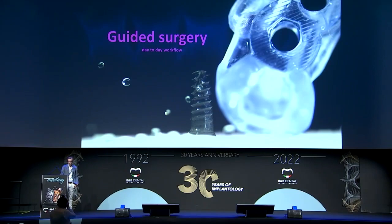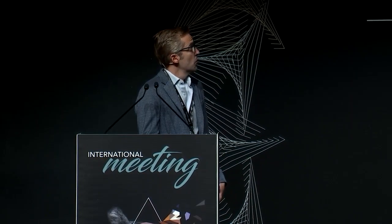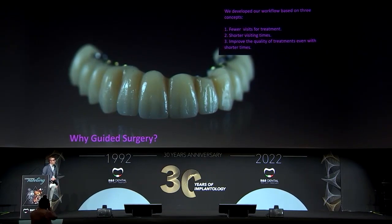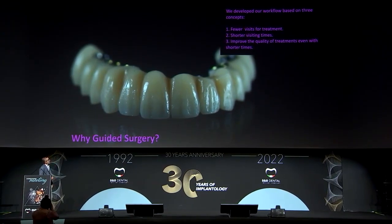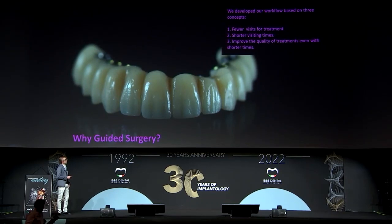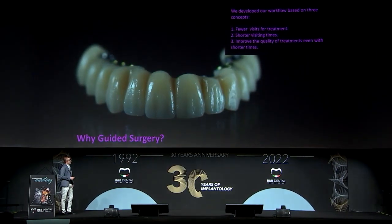Good morning, everybody. My name is Francisco. I come from Spain and I've been working there for 14 years. Today I'm going to explain what is our workflow in guided surgery in our day-to-day. When B&B asked me to make this presentation, I thought about why we use guided surgery. The first benefits are fewer visits for treatment, shorter visiting times, and improved quality of treatment with shorter times.